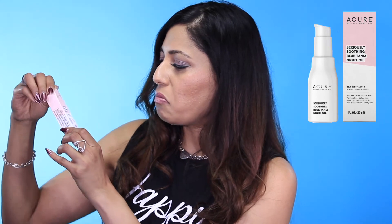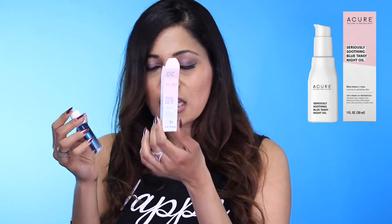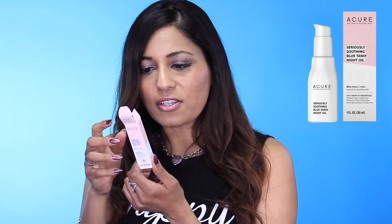Next is the Seriously Soothing Blue Tansy Night Oil, for normal to sensitive skin. I do have sensitive skin, so I like that. However, it came in an unlabeled bottle — truly made as a sample, because if I lose the packaging, I won't know what it is. You put one to two pumps in your palm and press it into your face and neck. It retails for $12.99 for one ounce, which is actually not bad for a night oil.